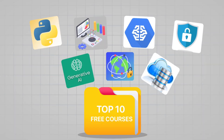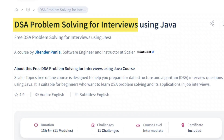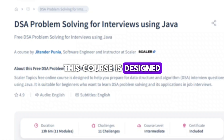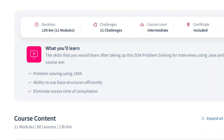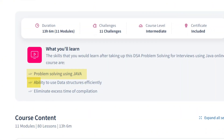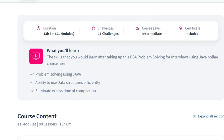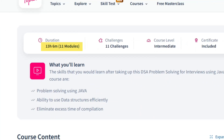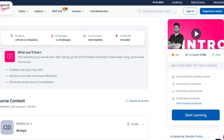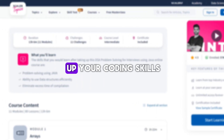Now that we've covered the top ten free courses with certificates, here's a bonus course that can help you crack your next tech interview — DSA Problem Solving for Interviews Using Java. This course is designed to help you prepare effectively for coding interviews. It covers essential topics such as problem solving using Java, efficient use of data structures, and techniques to reduce compilation time. The course includes 11 modules with 80 lessons, totaling over 13 hours of content. It's completely free and taught by top instructors from the industry. So if you're preparing for product-based companies or want to level up your coding skills, this course is a must.